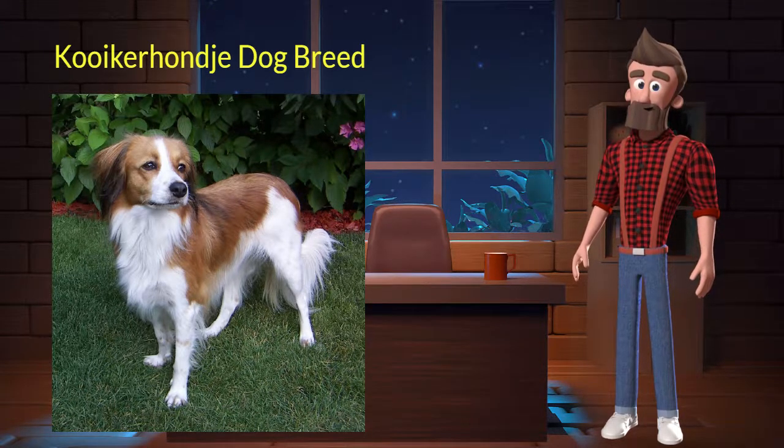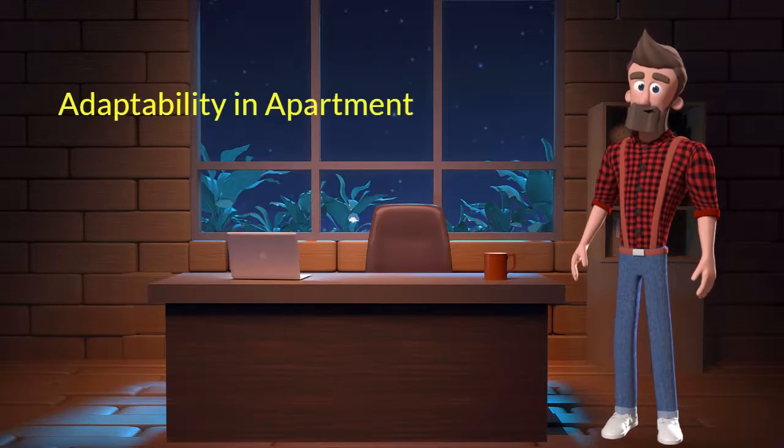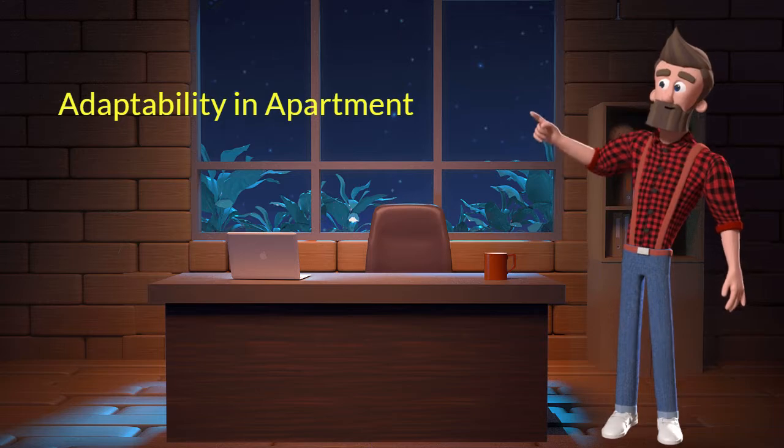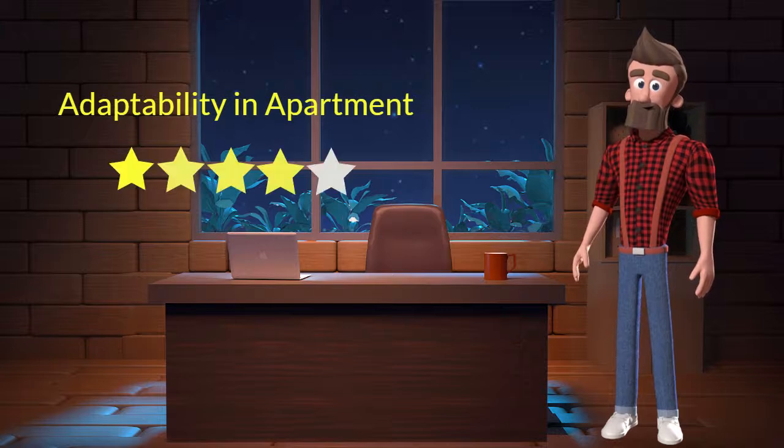Let's discuss some key characteristics of this breed. Adaptability in apartment: this dog breed has a good adaptability in apartments. I will rate it 4 out of 5 for its adaptability of living in an apartment. If you are planning to adopt this breed for your apartment, then don't worry — this breed will adapt very well in your apartment.